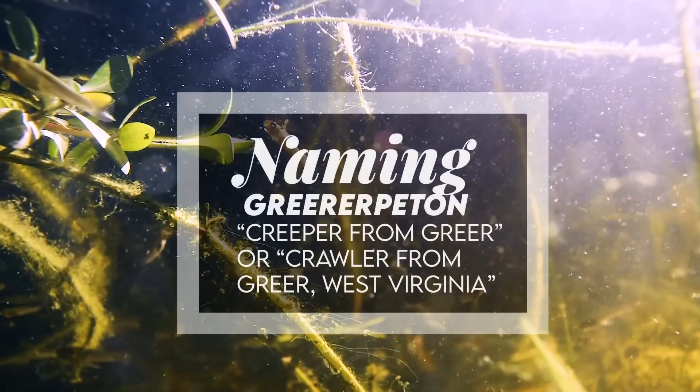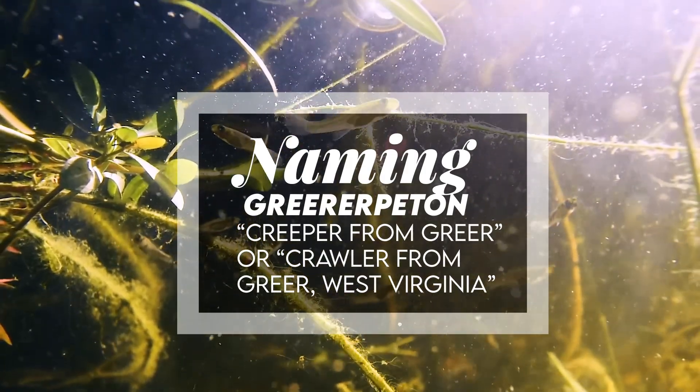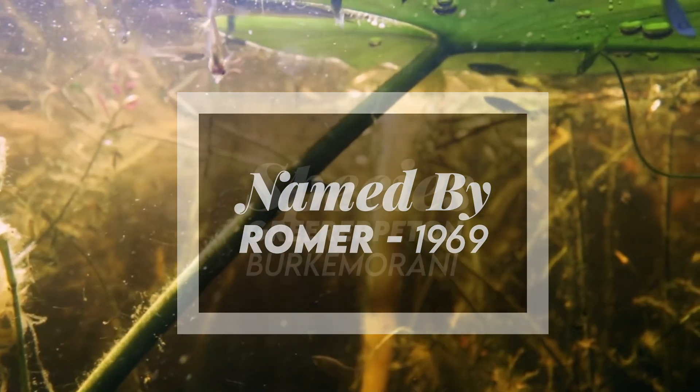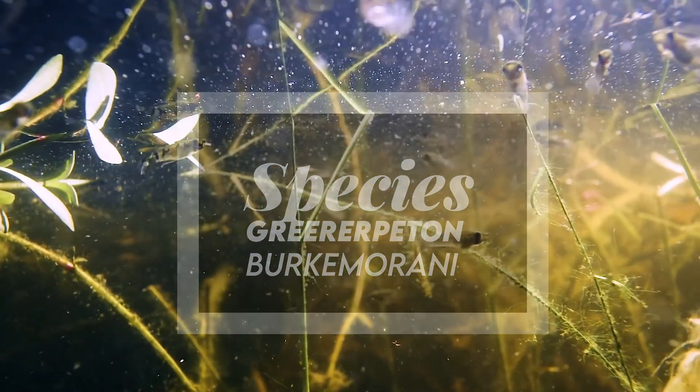Greererpeton means 'creeper from Greer' or 'crawler from Greer,' West Virginia. It was named by Romer in 1969. Species include G. burkemorani. It was a carnivore that probably lived in rivers and swamps.